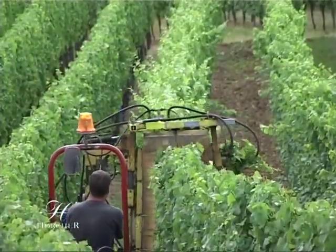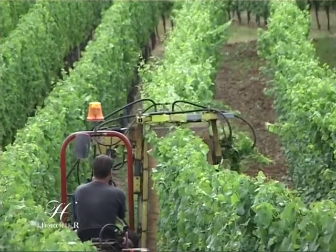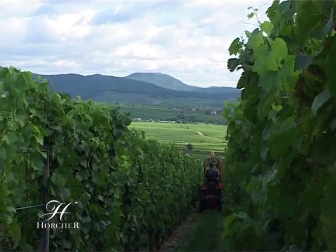Le rognage vise à couper l'extrémité des rameaux en croissance de façon à former une haie bien régulière et favoriser l'ensoleillement.